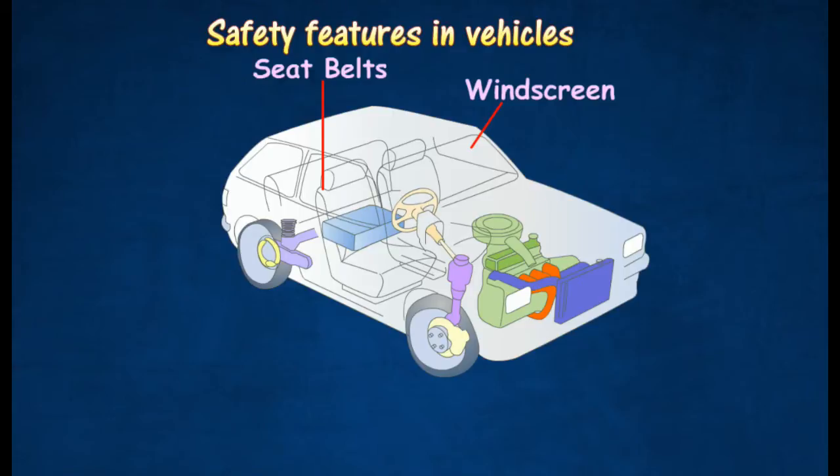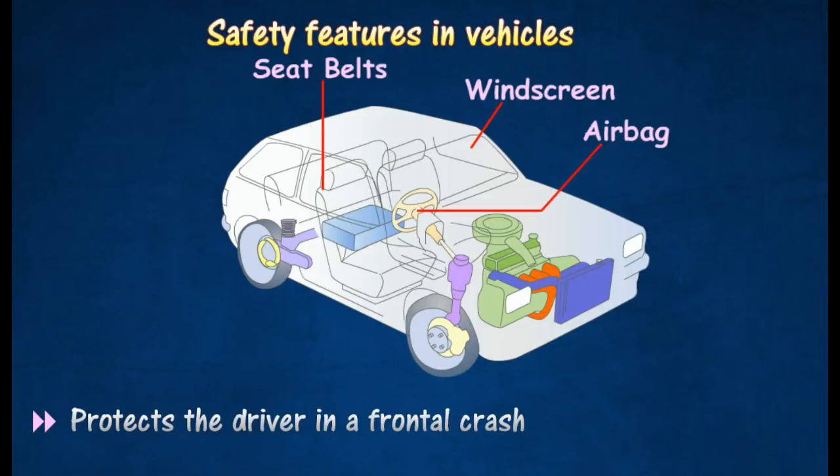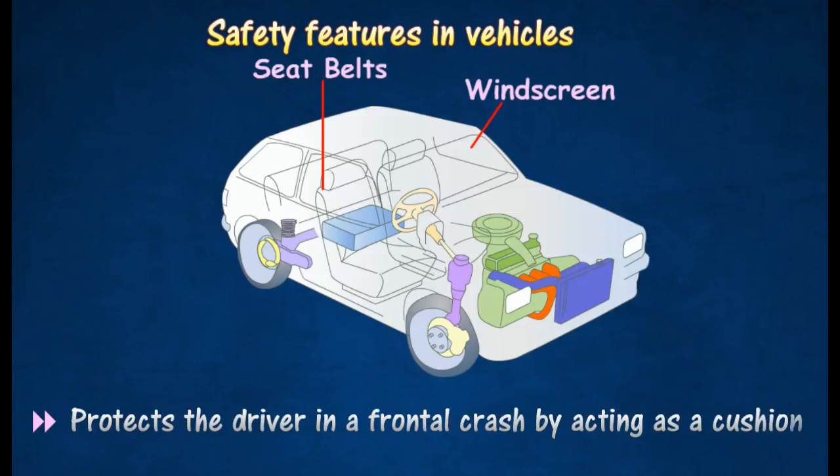Airbags are stored in the steering wheel hub or dashboard. They fill with gas automatically and inflate rapidly after impact. Airbags are designed to lessen the chance of head injuries in the event of a frontal collision by acting as a cushion to lessen the impact.